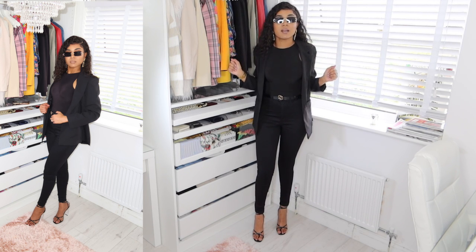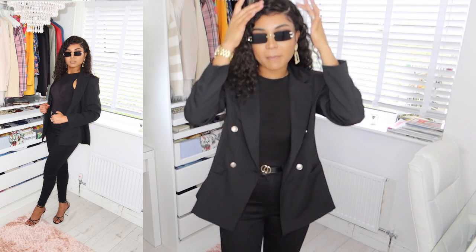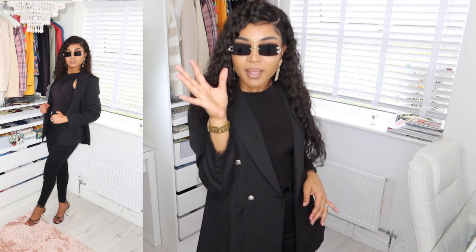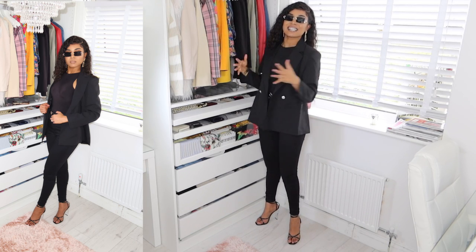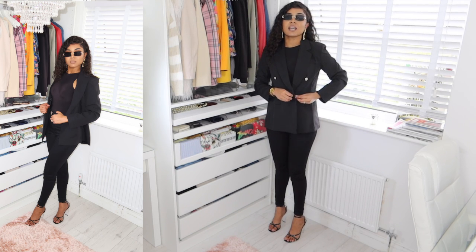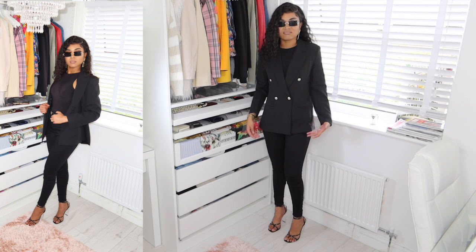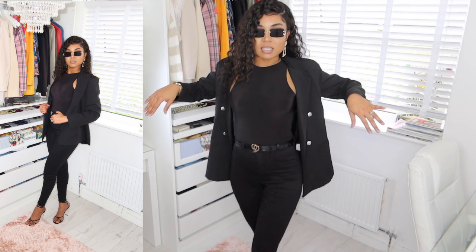When you just want to be overly dressed, this will give you that. I've put my shades on — the energy goes from zero to a hundred real quick! The only thing I don't like about the blazer is when it's closed; it just looks a bit much. But worn open, you're ready to go.